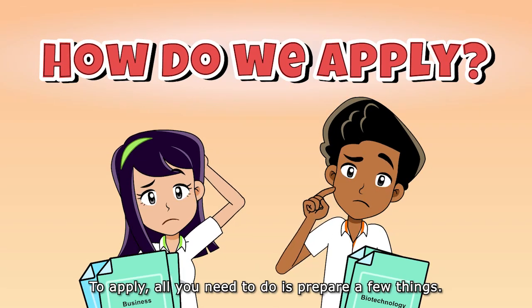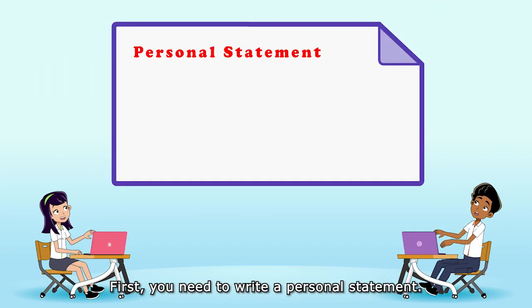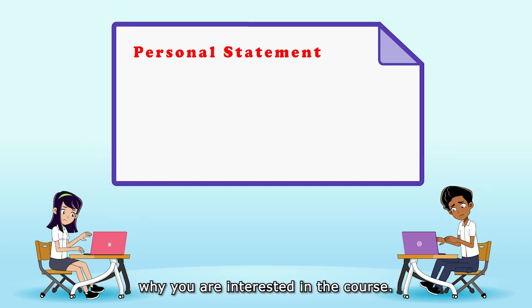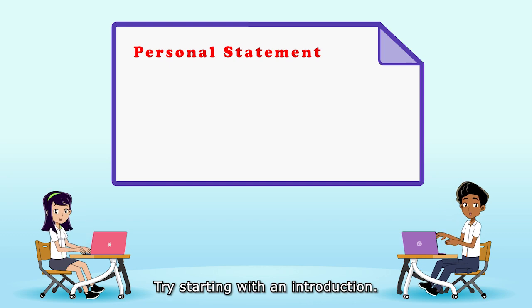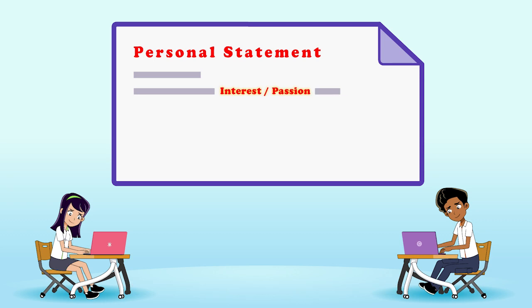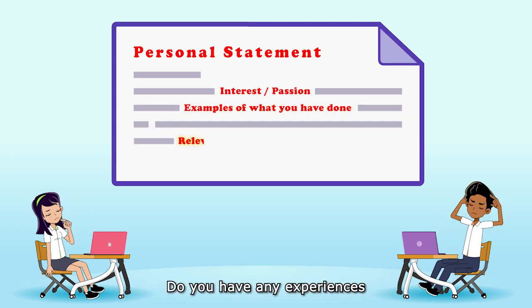All you need to do is prepare a few things. First, you need to write a personal statement. This is a course-specific write-up to tell the reader why you're interested in the course. Try starting with an introduction — tell us what your interest or passion is. Then give us examples of what you've done. Do you have any experiences that are relevant to the course?